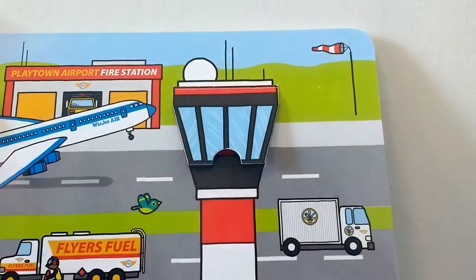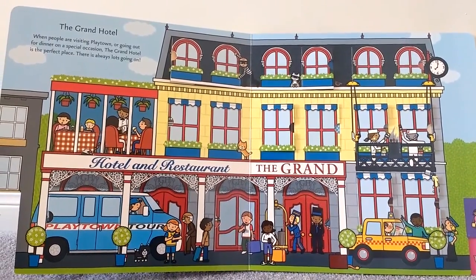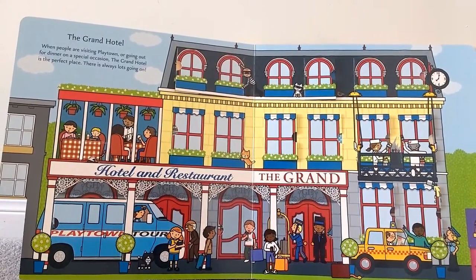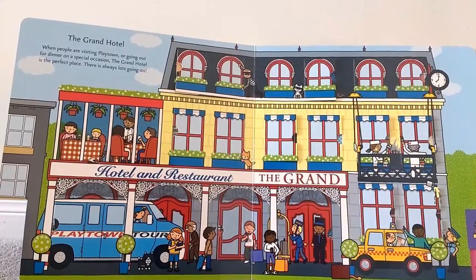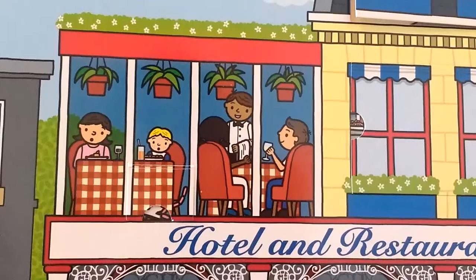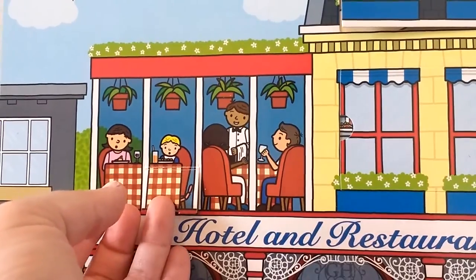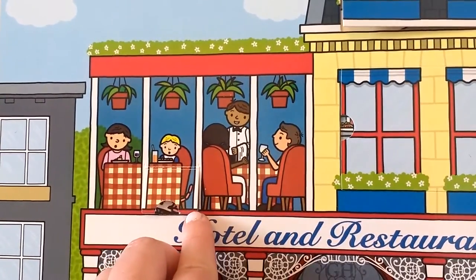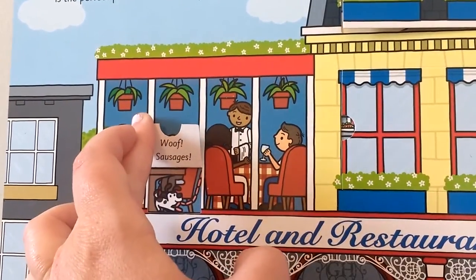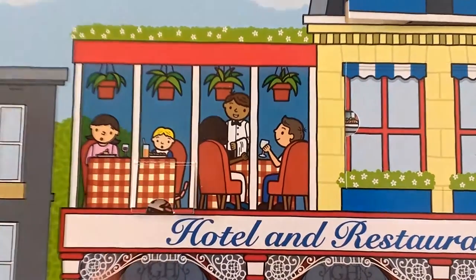Ooh la la, the Grand Hotel! When people are visiting Playtown or going out for dinner on a special occasion, the Grand Hotel is the perfect place — there is always lots going on. Let's look in the hotel restaurant. Let's see what's under the table — I see something sticking out, it looks like sausages. Woof! Sausages! The dog is stealing the sausages! Oh my goodness — whose dog is that?